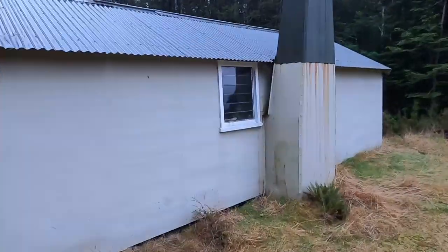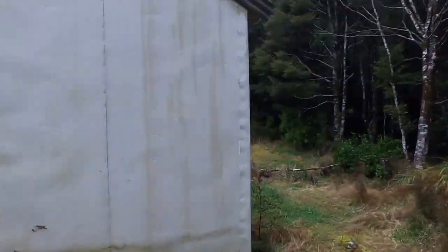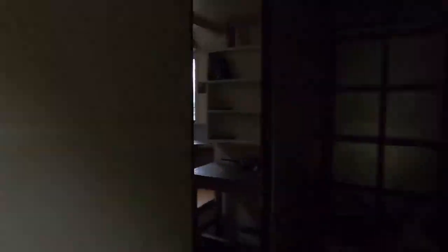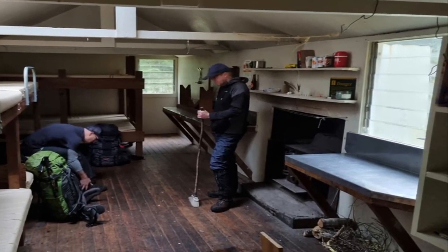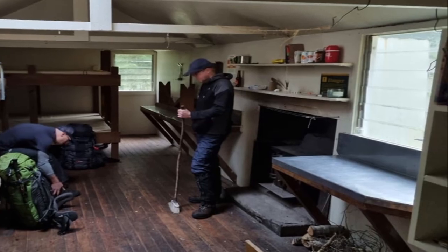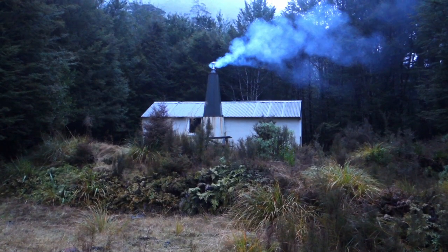A quick tour around the Lake Cristobal hut — it's an eight-bunk hut, four singles and two doubles, with a built-in log fire. There's a nice well-stocked woodshed which we were able to restock from a fallen tree in the riverbed. For water, you head down to the creek and fill up there.